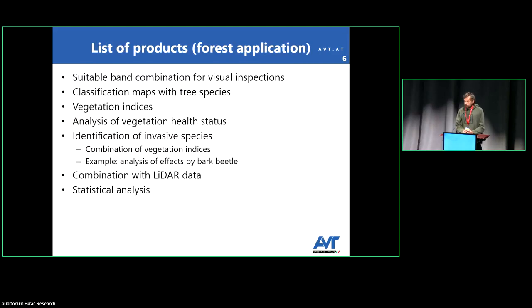Regarding forest applications, we collect hyperspectral data which are useful for visual inspection by combining different bands. We can perform classification of tree species, calculate vegetation indices — as we will see in some examples — and also perform analysis of vegetation status. Other applications include identifying alien species, bark beetle attack detection, and there are already different papers about the combination of LiDAR data with hyperspectral, which improves the final accuracy of the analysis and statistical analysis.